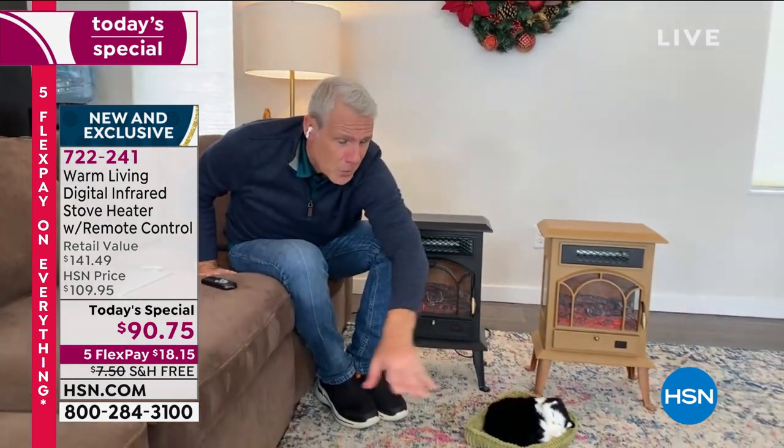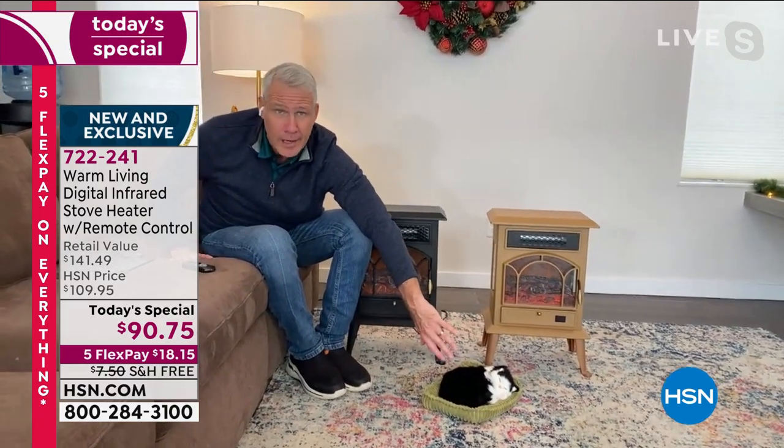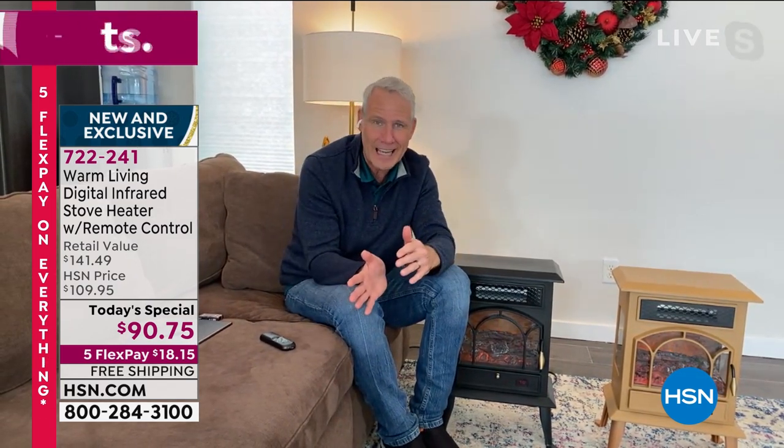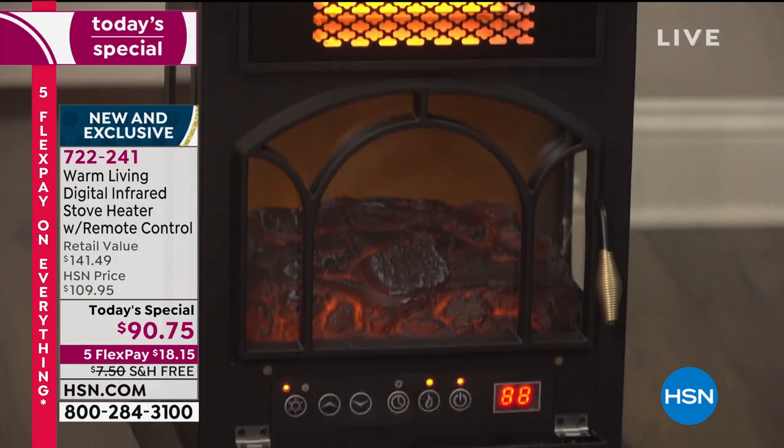If you have a cat or a dog they're going to hang out right here - they're instinctive about warmth. Dogs became our best friend partly because we learned to make fire and they came to hang out near it. Our 70-pound seven-month-old labrador will be down near the heater when she's not allowed on the couch. Thank you so much for shopping with us - congratulations if you got one, and if you're shipping it to someone you love you're going to get a five-star review.